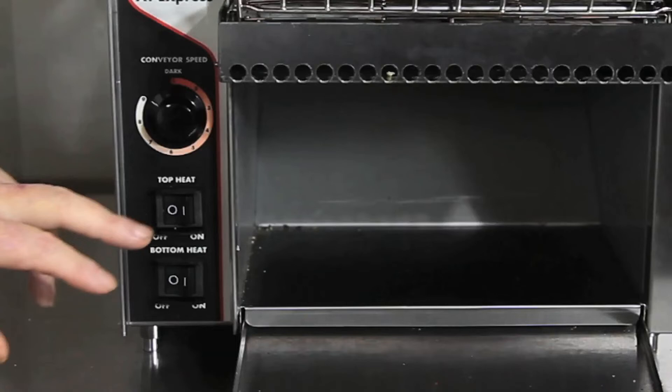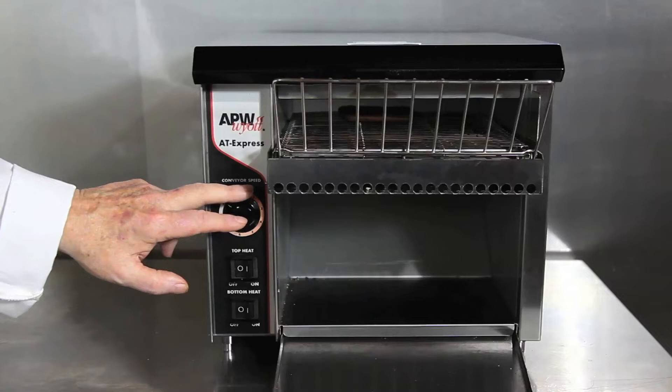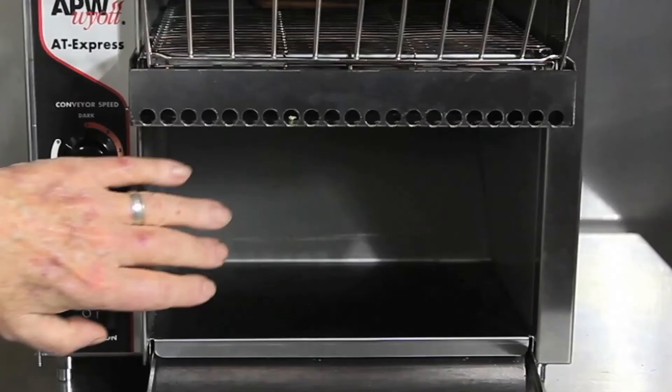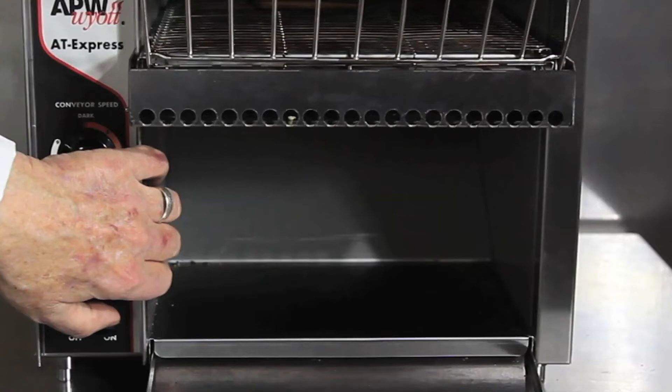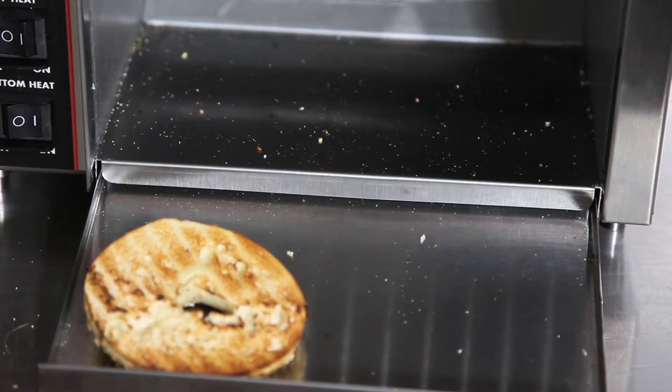It has variable speed for finish. It has top and bottom heat — or both, or one — your choice depending upon what you put in the product. It has a toast post warming area so when the toast comes out you can keep it warm in this area and get it when you need it.